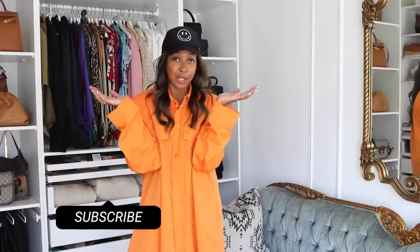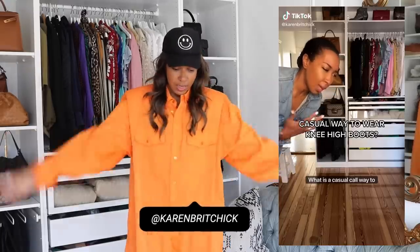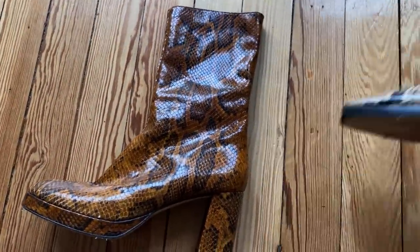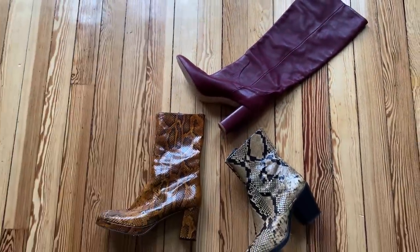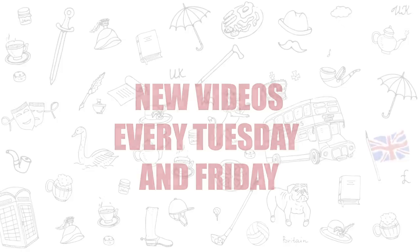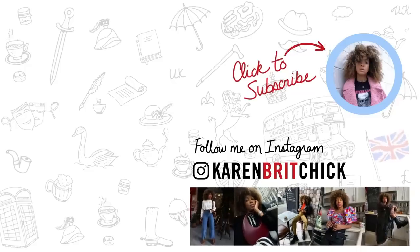All right, that is my boot collection. Tell me what your favorite is in the comments below and what is your favorite boot. I'm gone — see you on Tuesday. Follow me on Instagram and TikTok. Bye!